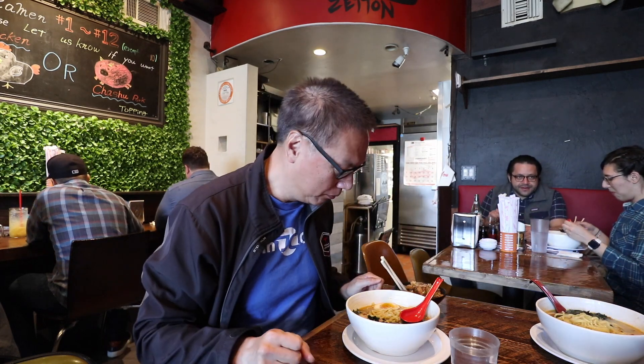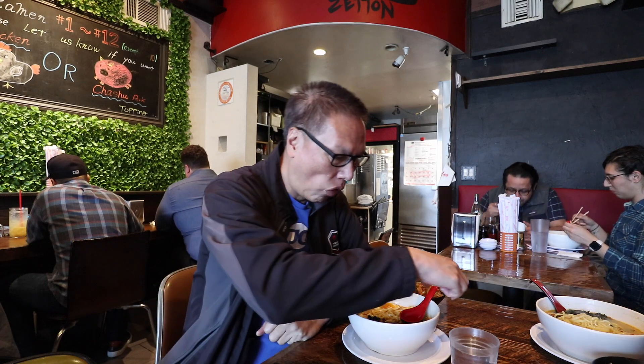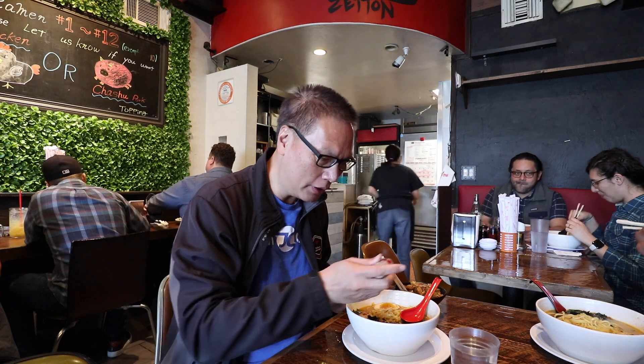Overall, very good restaurant. I like it. Just a hole in the wall, very small, but I can see why it's popular — it's filling up, it's full now. It was not the best, but it's in the upper fifth. If you're in the Costa Mesa, Orange County area and you're looking for a ramen restaurant where only locals go, check out Ramen Zitan.